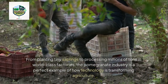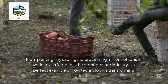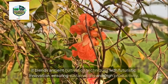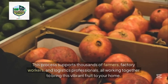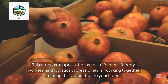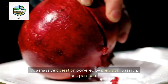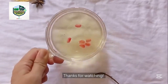From planting tiny saplings to processing millions of tons in world-class factories, the pomegranate industry is a perfect example of how technology is transforming agriculture. It blends ancient cultivation techniques with futuristic innovation, ensuring sustainability and high productivity. This process supports thousands of farmers, factory workers, and logistics professionals all working together to bring this vibrant fruit to your home — a massive operation powered by precision, passion, and purpose.